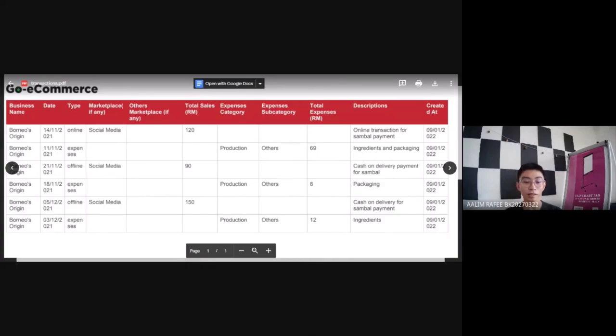As for my last day of sales, which is on the 5th of December 2021, payment made was cash on delivery, marketplace is social media, and my total sales on that day was RM150. So in total, my sales is RM360.